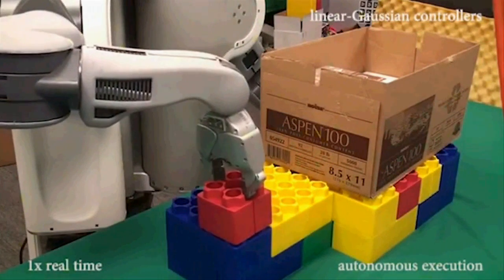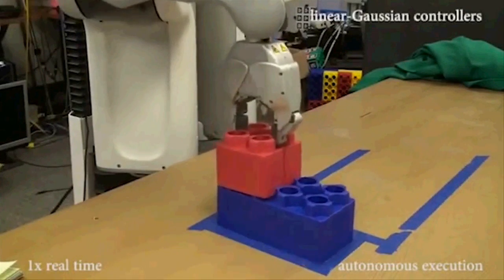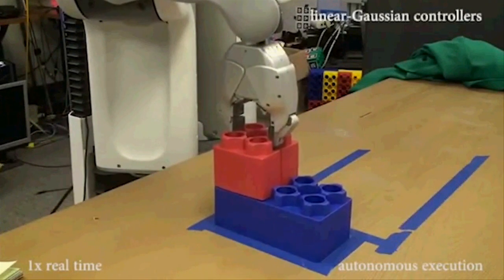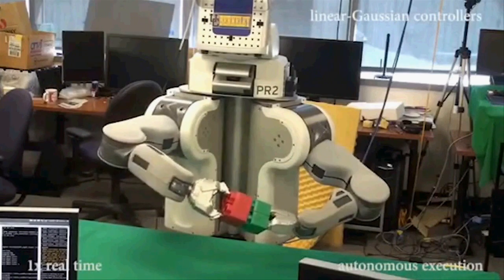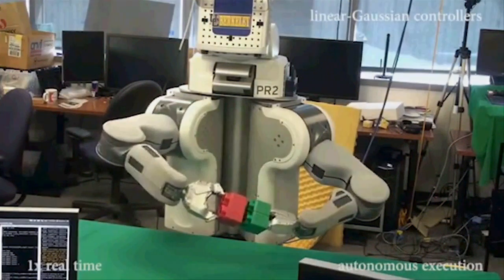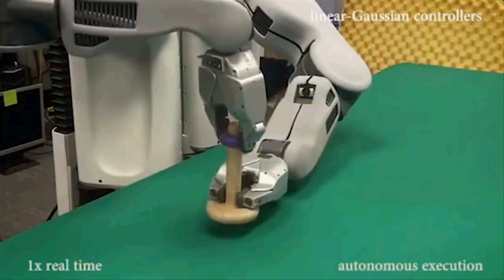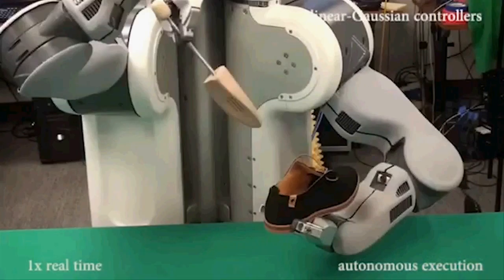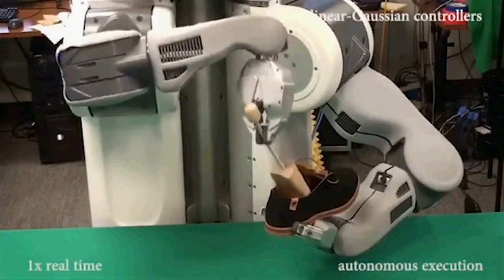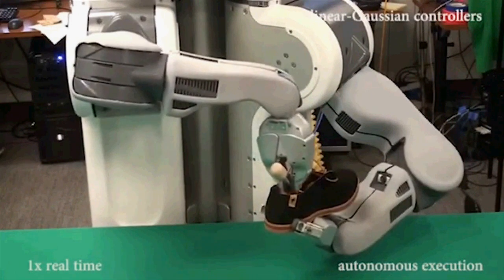One such approach is pre-programming the robot to handle the vast range of possible scenarios. Another approach is creating simulated environments within which the robot operates. But these approaches are impractical, so the UC Berkeley researchers turned to a new branch of artificial intelligence known as deep learning.